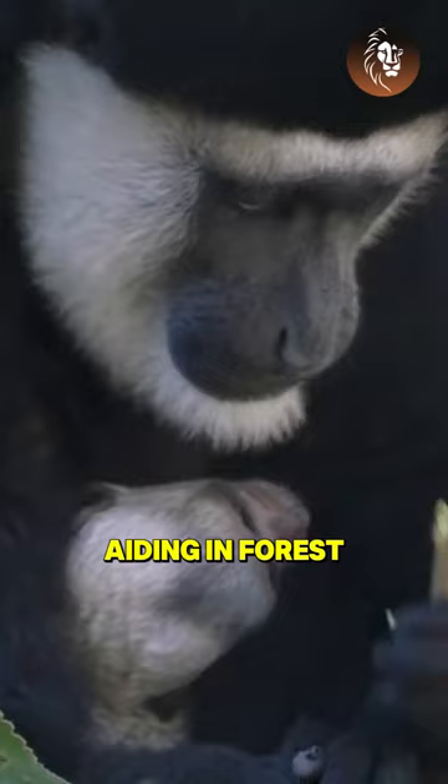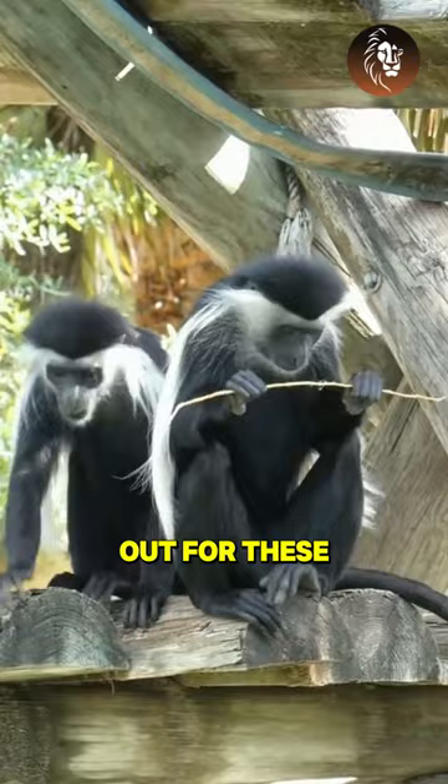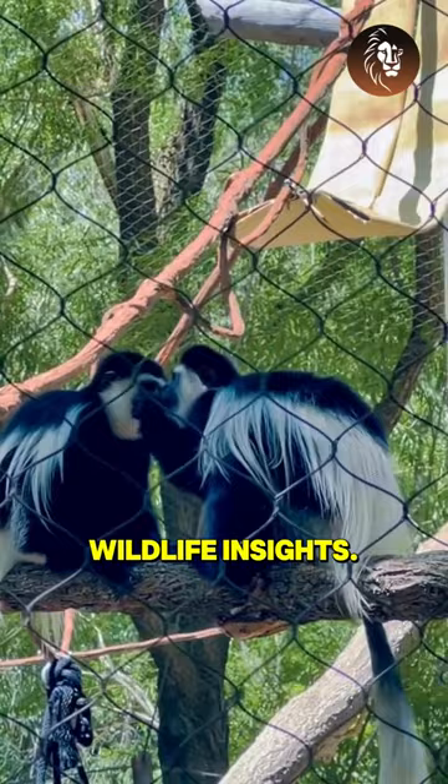So next time you're in the forest, keep an eye out for these amazing creatures. Don't forget to hit subscribe for more fascinating wildlife insights. Together, let's protect and cherish our natural world.